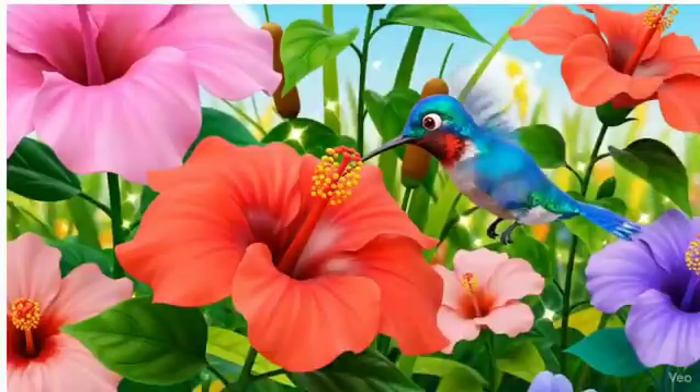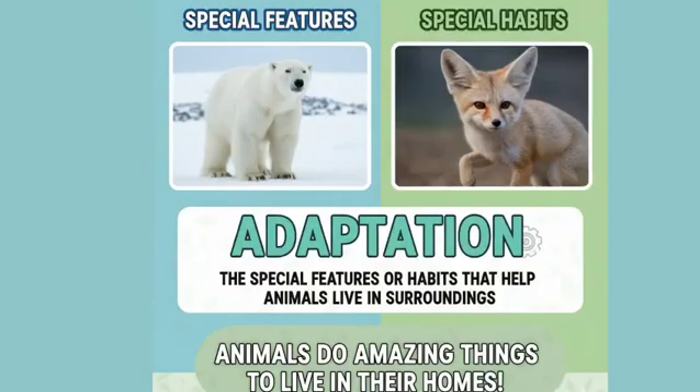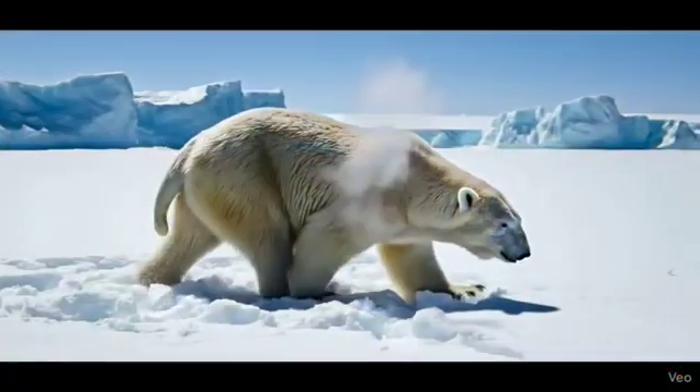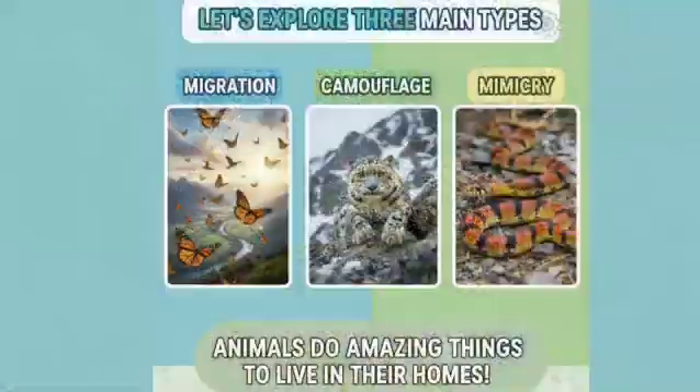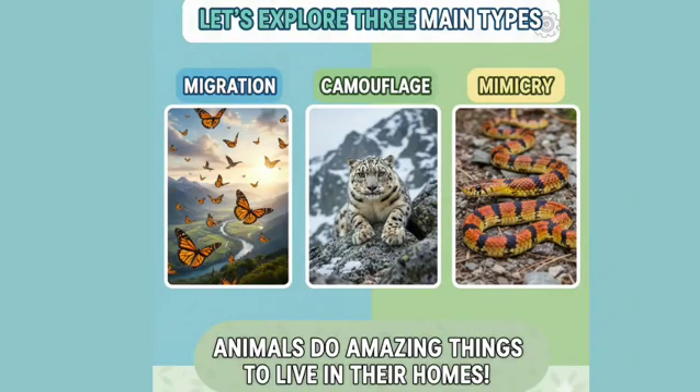What is adaptation? Adaptation means the special features or habits that help animals live in their surroundings. It helps them find food, stay safe, and survive extreme weather. Let's explore three main types: migration, camouflage, and mimicry.